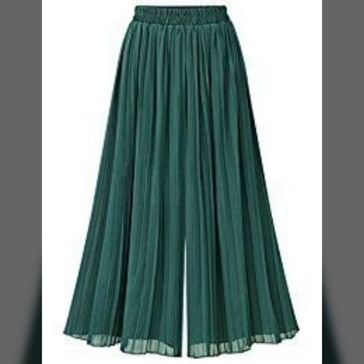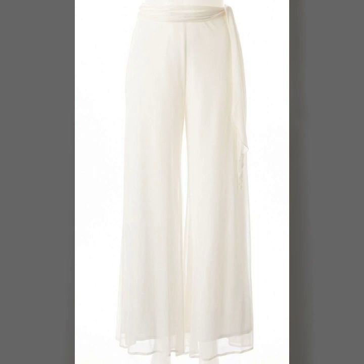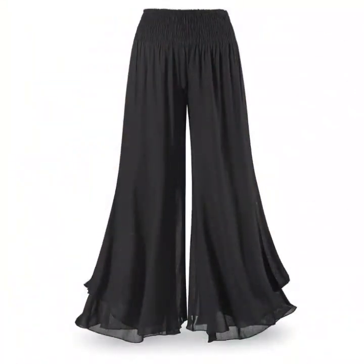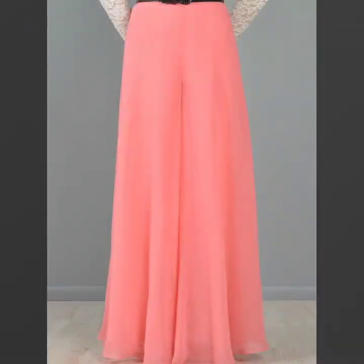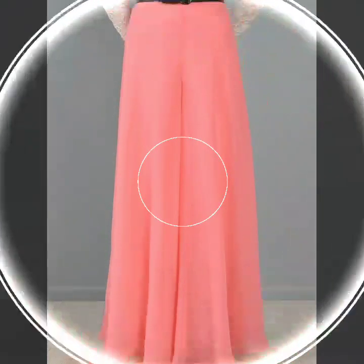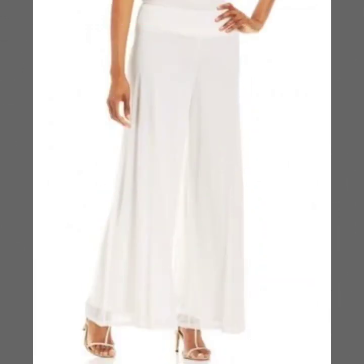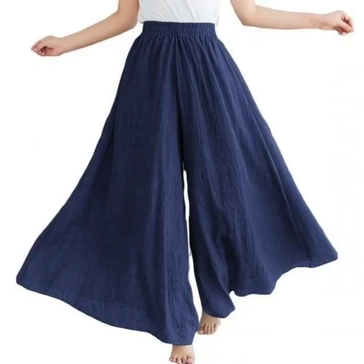Hello everyone, welcome back to my YouTube channel. Here I'm back again with an awesome, very beautiful, very unique and amazing collection of plazo pants and white leg panties. These are pleated plazo pants — you can see these are high-waisted plazo pants. You can see the chiffon designs, Georgia designs, and many other winter stuff. This is a mixture of winter and summer wear plazo pants designs.